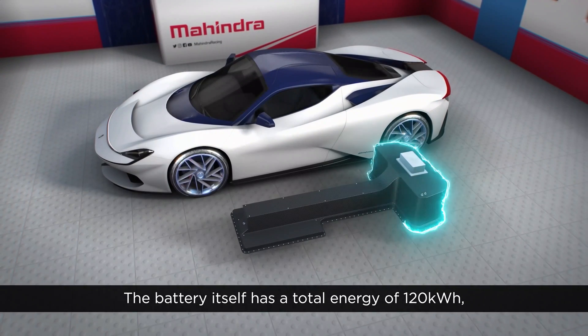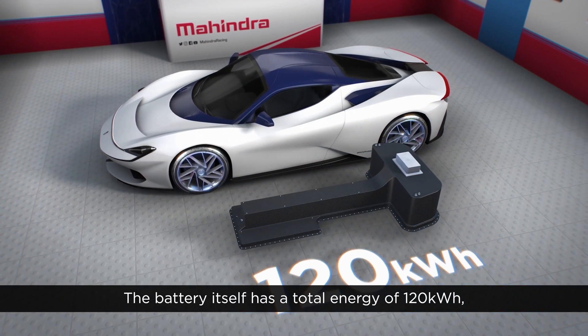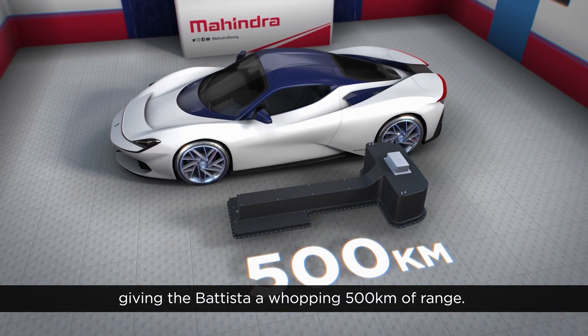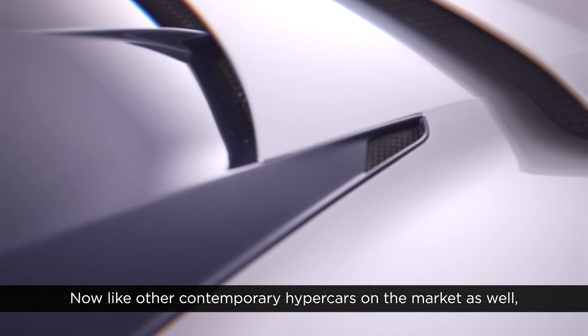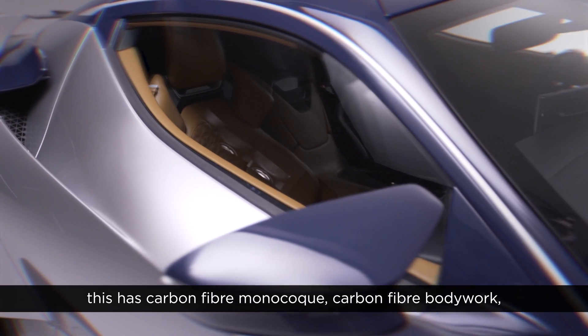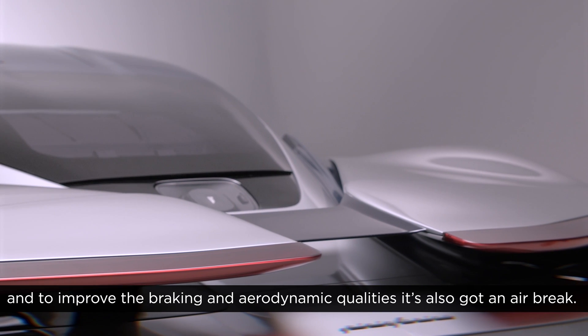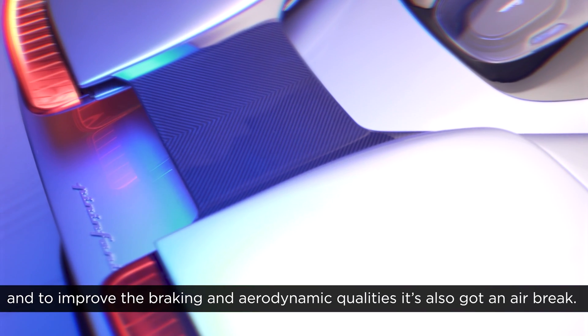The battery itself has a total energy of 120 kilowatt hours, giving the Batista a whopping 500 kilometers of range. Now, like other contemporary hypercars on the market, this has a carbon fiber monocoque, carbon fiber bodywork, and to improve the braking and aerodynamic qualities it's also got an air brake.